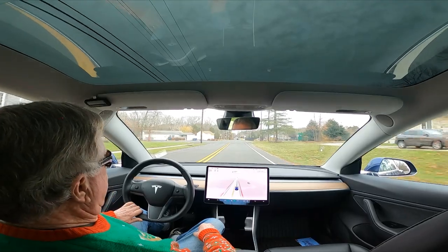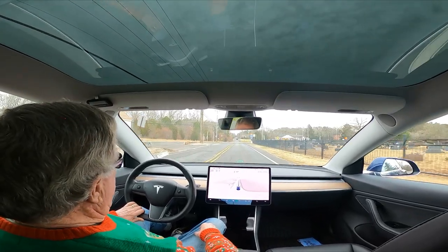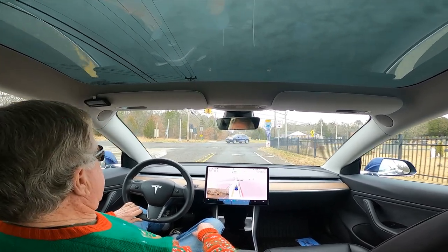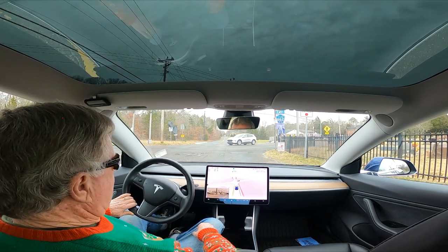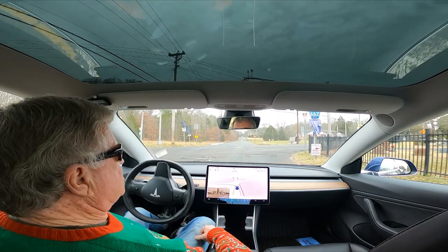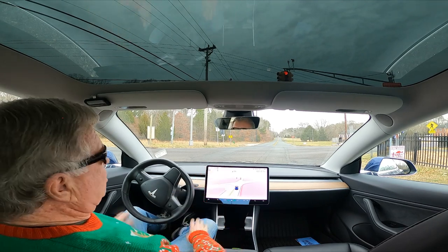Okay, we're going to see if this is really fixed. This is again version 10.69.25 — this is the traffic light it always attempted to turn left on red. And it is not fixed — it is not fixed. I thought it was fixed, but it's not.